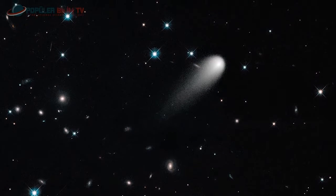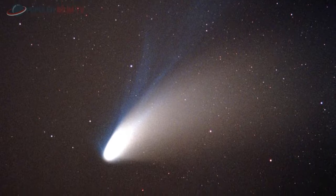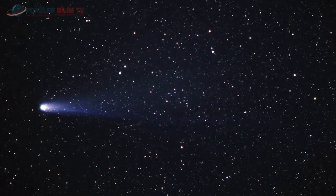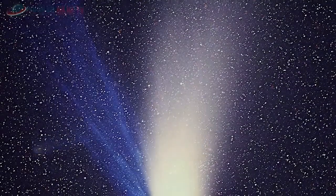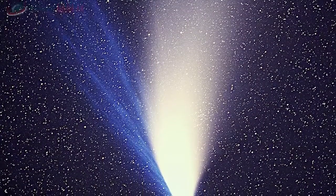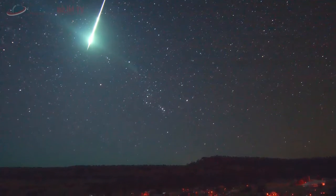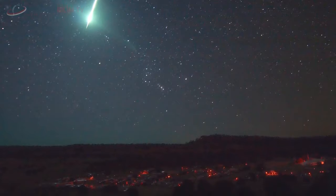Hubble Uzay Teleskobu'nun çektiği ISON adlı kuyruklu yıldızını görüyorsunuz. Bilinen kuyruklu yıldızların en ünlüsü Halley kuyruklu yıldızıdır; İngiliz astronom Edmund Halley tarafından keşfedilen bu yıldız binlerce yıldır düzenli aralıklarla dünyamızın çok yakınından geçmektedir. 1910'da dünyada büyük heyecan uyandıran ve büyük bir kıyamet habercisi olarak görülen Halley, Hüseyin Rahmi Gürpınar'ın romanına da konu olmuştur. 1986 yılında tekrar dünyamıza yaklaşan Halley hakkında otomatik sonda aracılığıyla yeni bilgiler elde edilmiş; bir sonraki ziyareti 2062 yılında olacaktır.